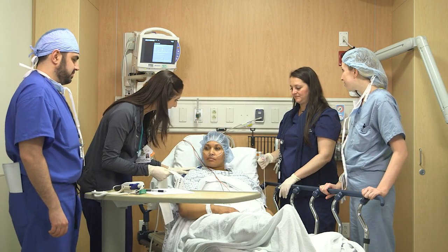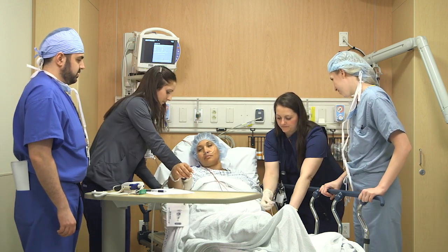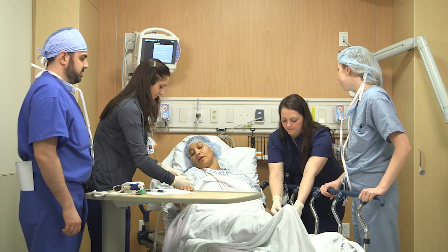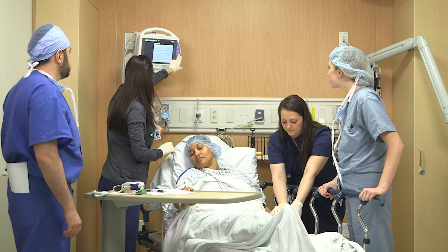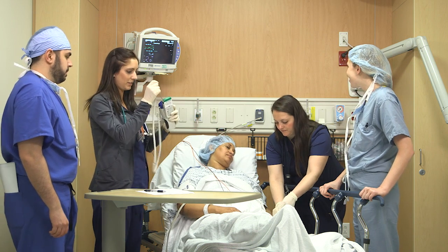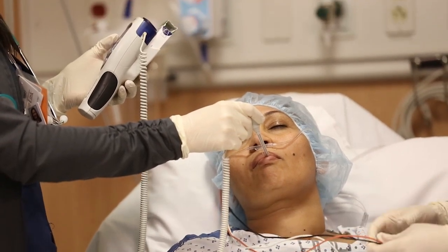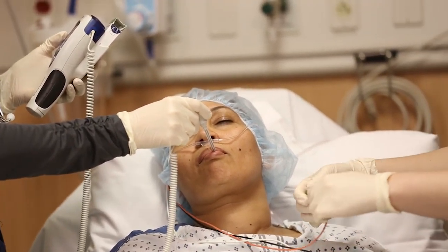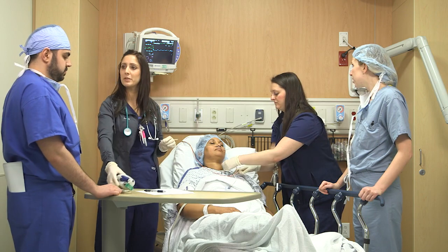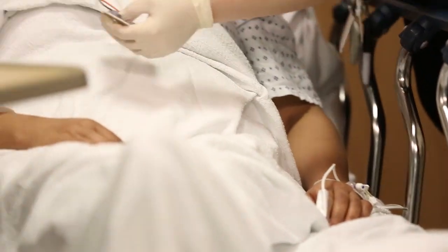After your surgery is complete, you will come to the recovery room, also known as the post-anesthesia care unit, or PACU, directly from the operating room. In the recovery room, you may see several nurses at your bedside. A heart monitor, blood pressure cuff, and oxygen monitor will be placed on you. You will likely have supplemental oxygen to help you recover from your surgery. The surgical and anesthesia doctors will be speaking to your primary nurse to tell them about everything that occurred in the operating room. We will be assessing you and doing vital signs frequently.